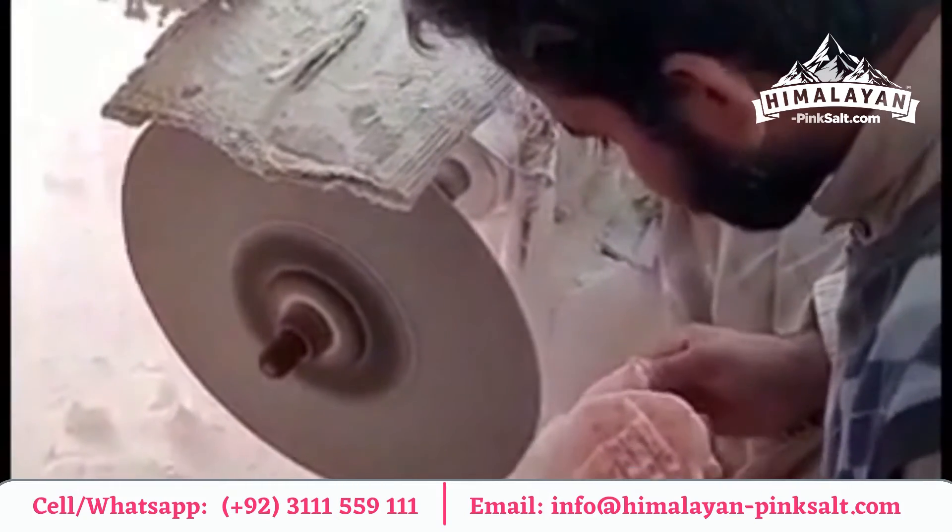Himalayan pink salt lamps contain various health benefits. Along with that, it is hard to deny the element of beauty that comes with these lamps. Himalayan pink salt lamps make a welcoming addition to any home or workspace.